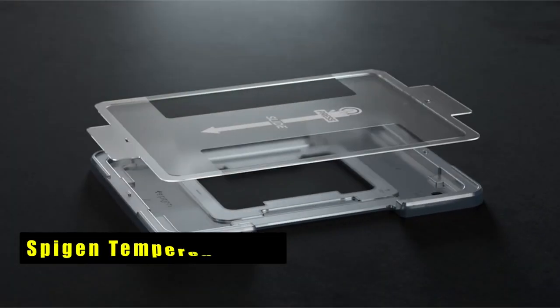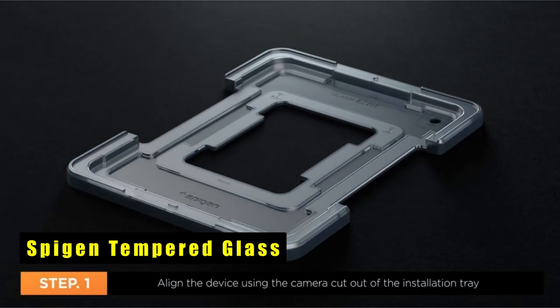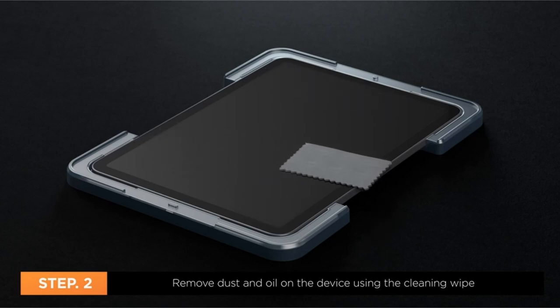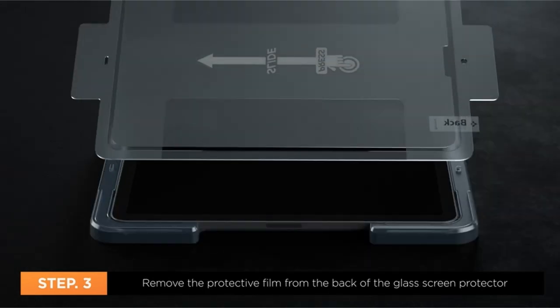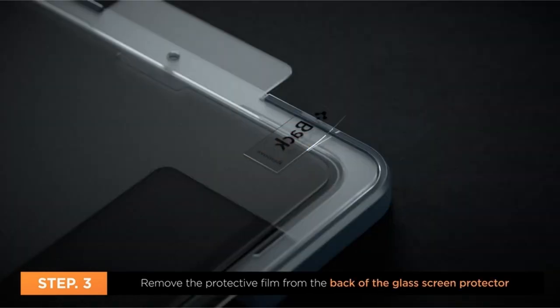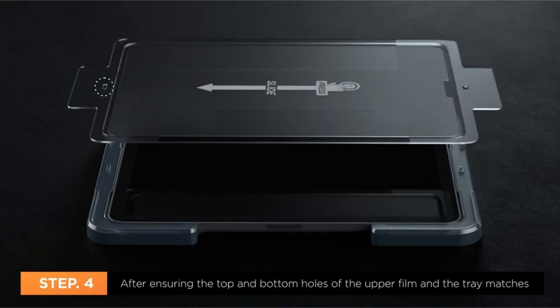Now moving to number 1 is Spigen Tempered Glass. Spigen's Tempered Glass offers top-notch protection for your iPad Pro 11-inch M4 2024. With a durability rating of 9H hardness, it effectively guards against scratches and impacts. The innovative auto-alignment tool ensures easy installation, while the oleophobic coating repels fingerprints for a clean screen.